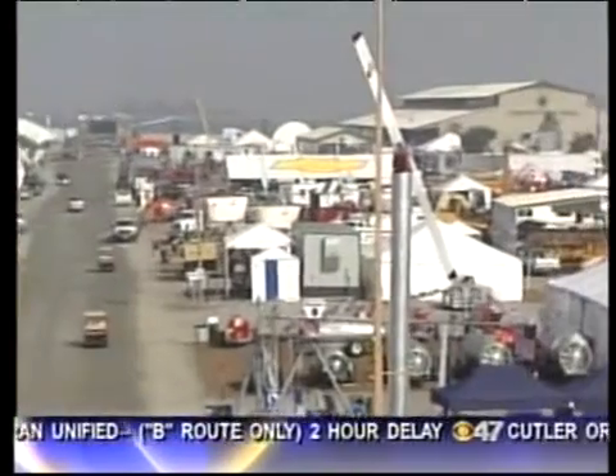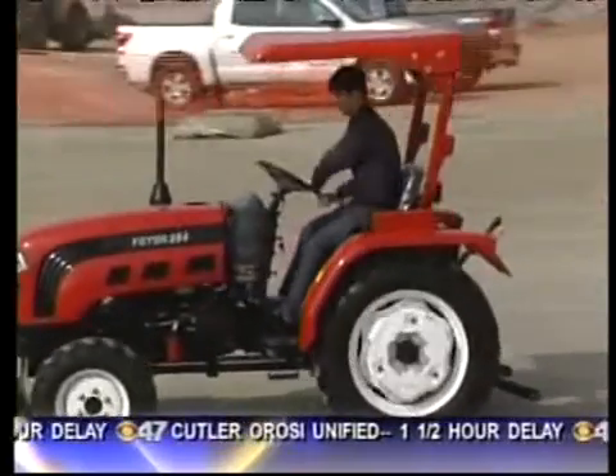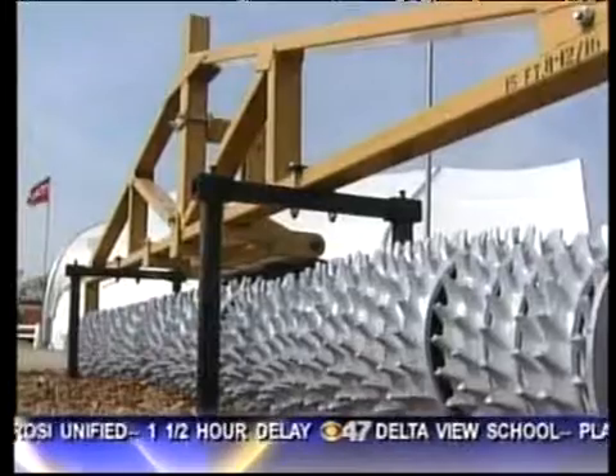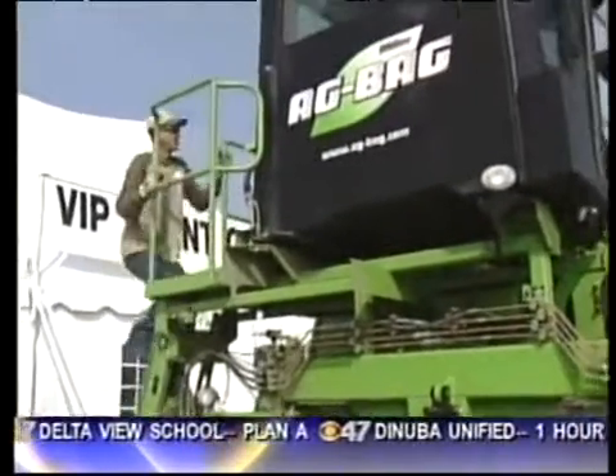This is our top story this morning. In just over an hour, the excitement gets underway in Tulare. Every year it's awesome. Tens of thousands are expected to turn out for this year's World Ag Expo. The latest and greatest in farm equipment is on display, attracting visitors from all over the world, pumping millions of dollars into the valley economy, too.